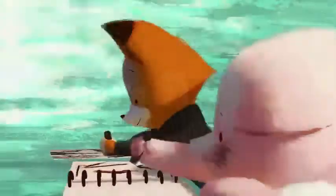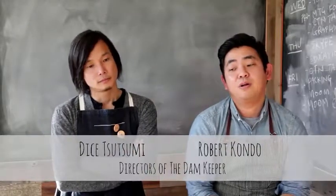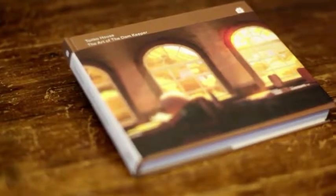Since finishing The Dam Keeper, we've been turning the film around, getting it to share with different festivals and different audiences. One of the questions we get asked quite a bit is: where is the art of The Dam Keeper? And we're so excited to finally be able to bring that to the world.